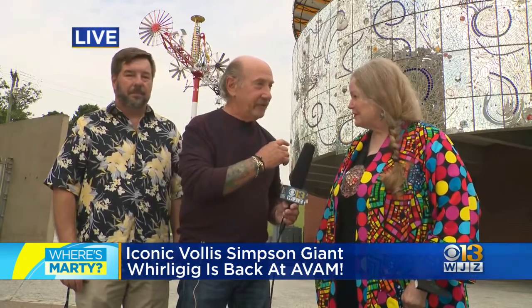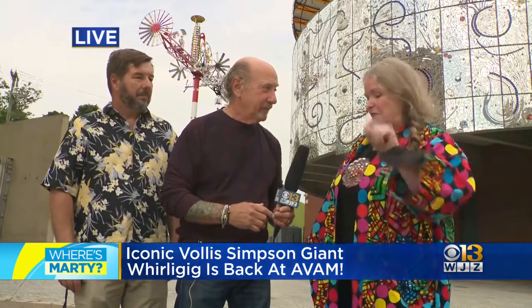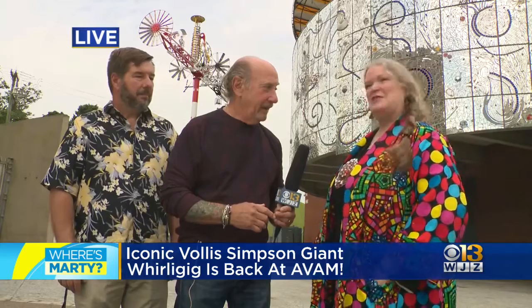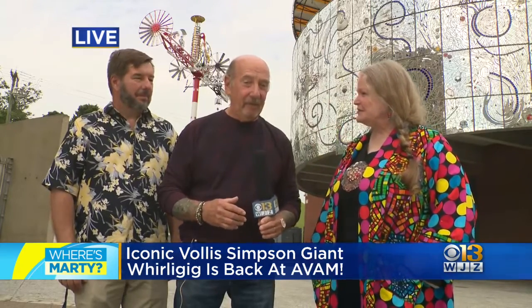Rebecca, how long has this been a fixture of the Baltimore sky? It's been Baltimore's most beloved piece since before we opened. It was installed before the summer of 1995. Three decades, almost. And it sits out here and endures the elements every day.